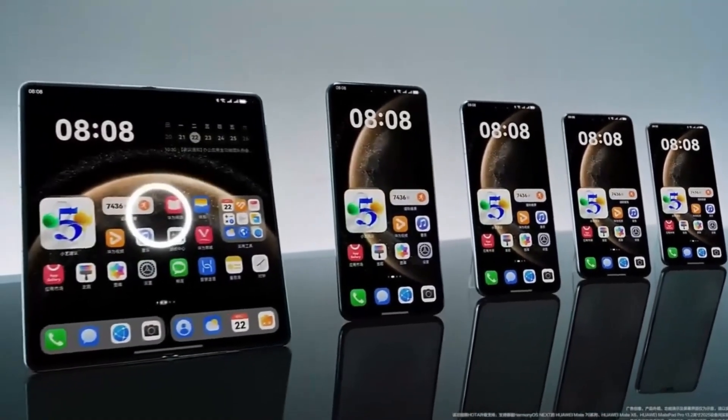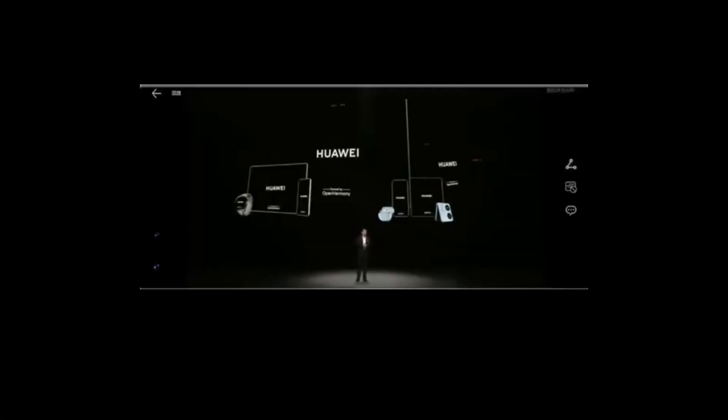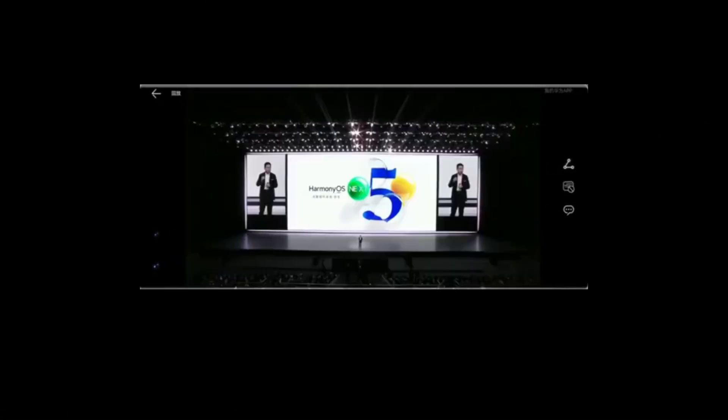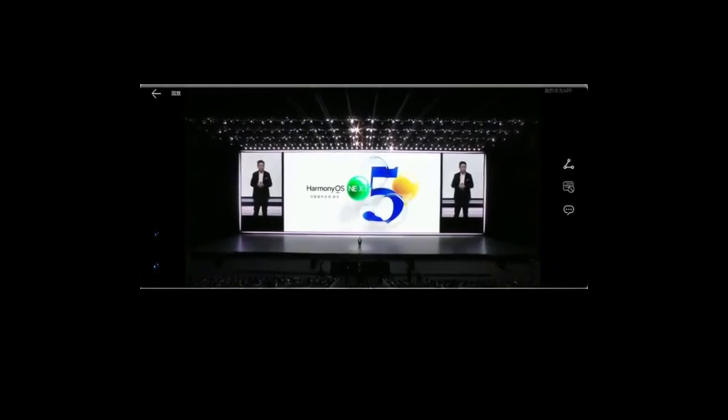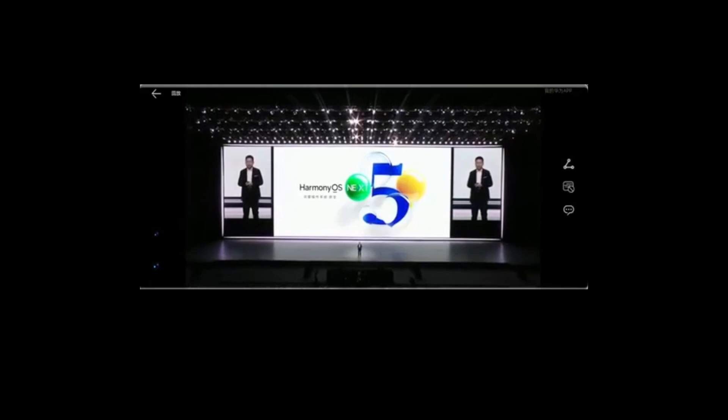Adding to the excitement, the tipster also revealed that Huawei's upcoming foldable phone, the Pocket 3, which is expected to launch next month, will come with HarmonyOS Next pre-installed. This means that new users of the Pocket 3 will get first-hand experience of the latest HarmonyOS features right out of the box.